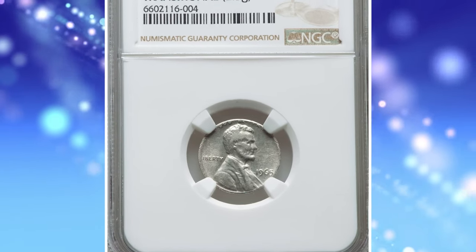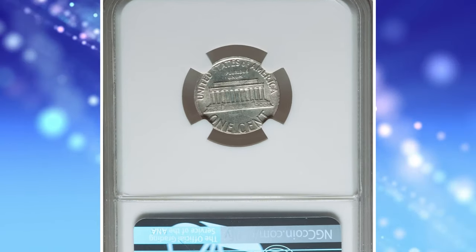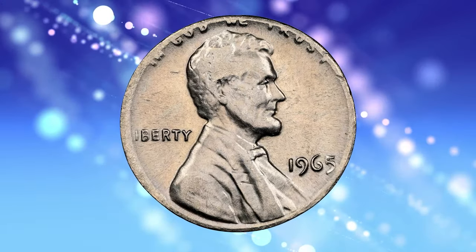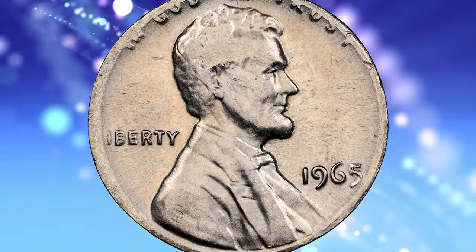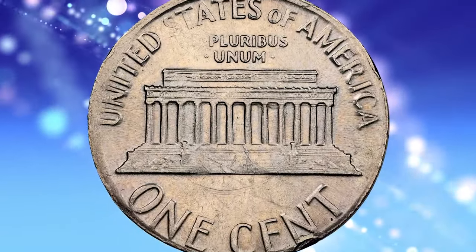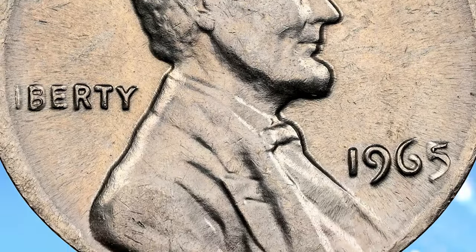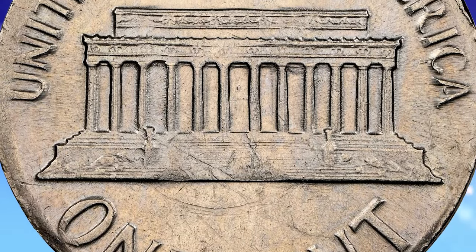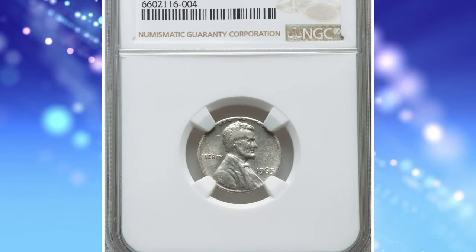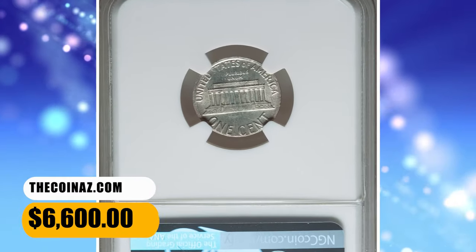Number 6: 1965 Lincoln Cent struck on a silver dime blank — another transitional error made by the U.S. Mint. In 1965, the United States Mint transitioned from using 90% silver in dimes, quarters, and half dollars to a copper-nickel clad composition. However, some silver planchets remained in the production process and were accidentally used to strike Roosevelt dimes and even Lincoln cents, as in this case. These transitional errors are relatively rare and sought after by collectors. This rare error coin fetched $6,600.